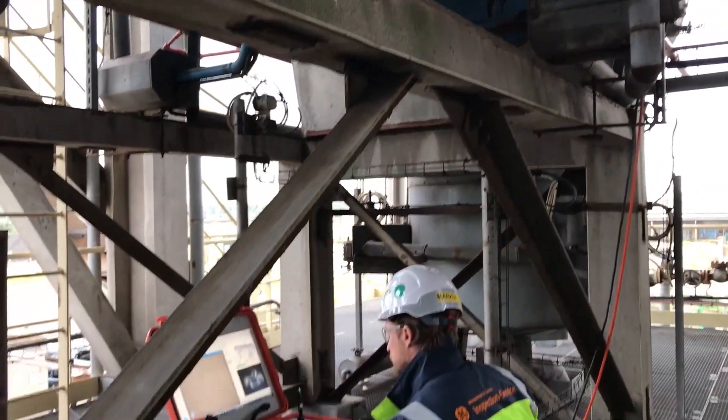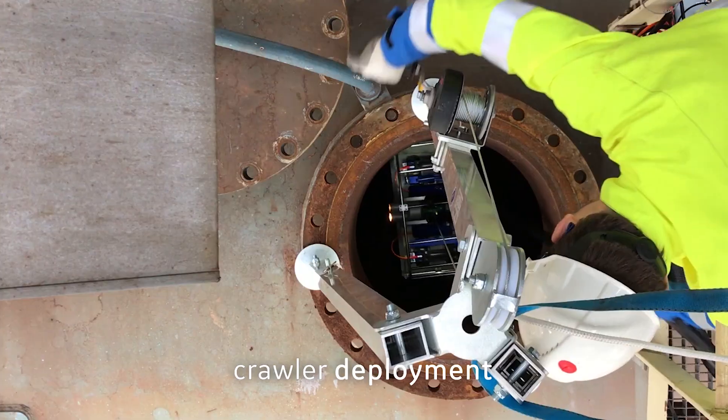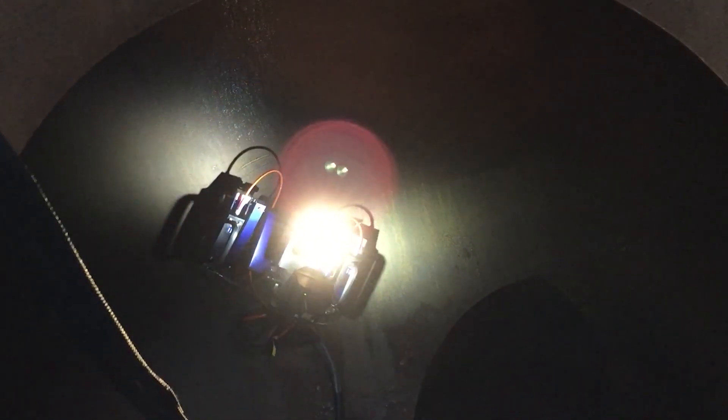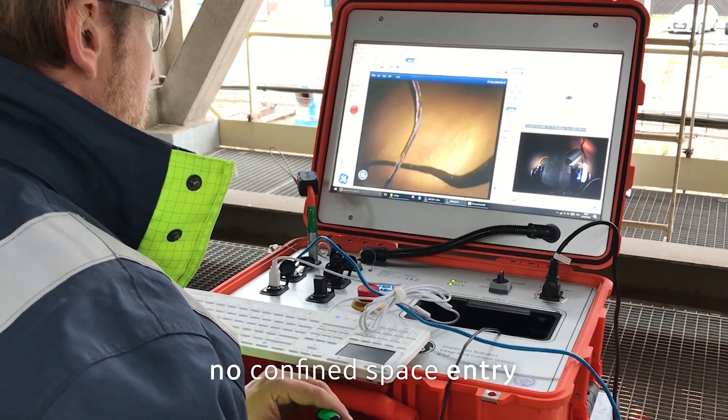In this scenario, the fast RVI is deployed through the top manway using a tripod and deployment cage. The complete process does not require human entry in confined space. Also, scaffolding in larger assets is not necessary.